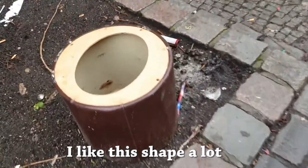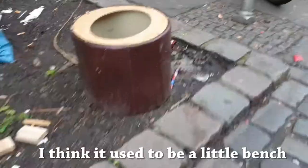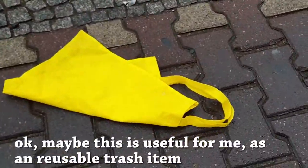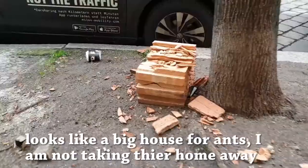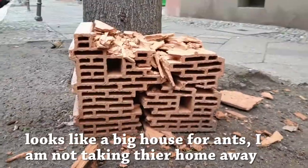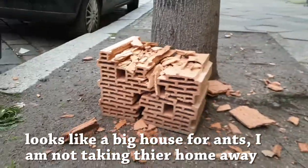I go outside looking for trash. I like this shape a lot — I think it used to be a little bench. Look, an orange truck with a yellow bag. Isn't that beautiful? Okay, maybe this is useful for me as a reusable trash item. Looks like a big house for ants — I am not taking their home away.